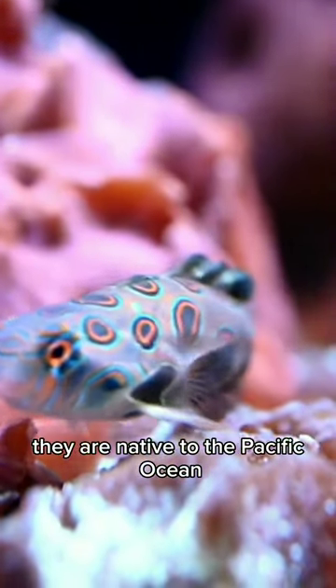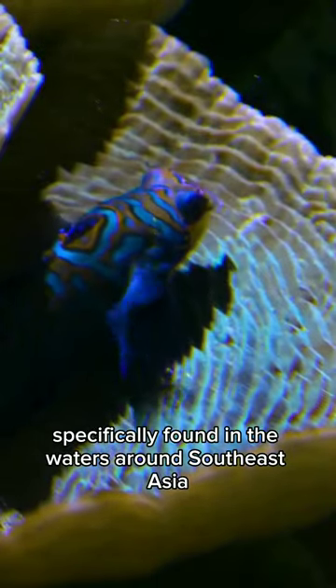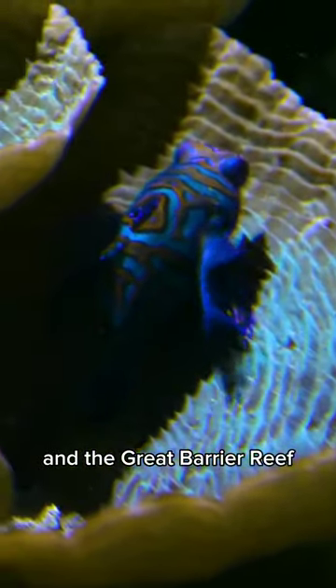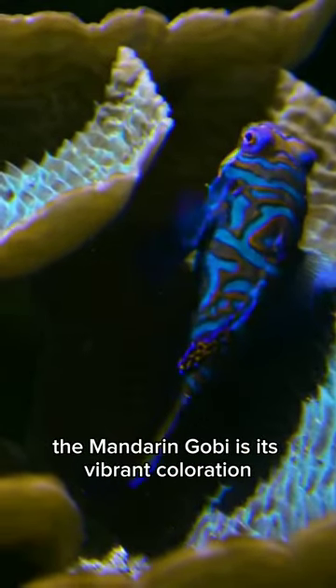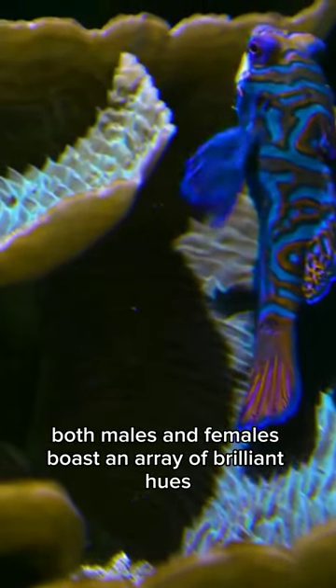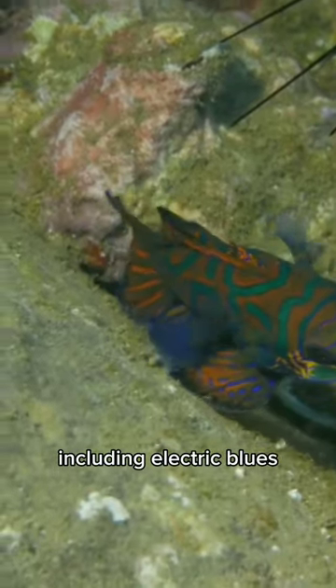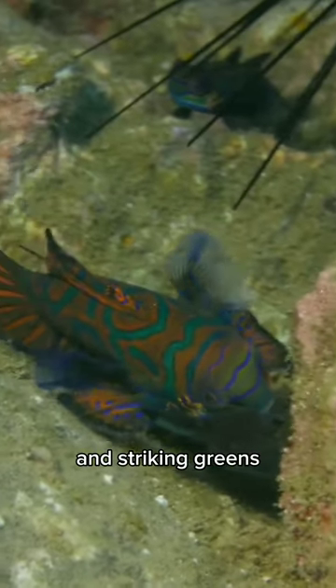They are native to the Pacific Ocean, specifically found in the waters around Southeast Asia and the Great Barrier Reef. One of the most captivating features of the Mandarin Gobi is its vibrant coloration. Both males and females boast an array of brilliant hues, including electric blues, vibrant oranges, and striking greens.